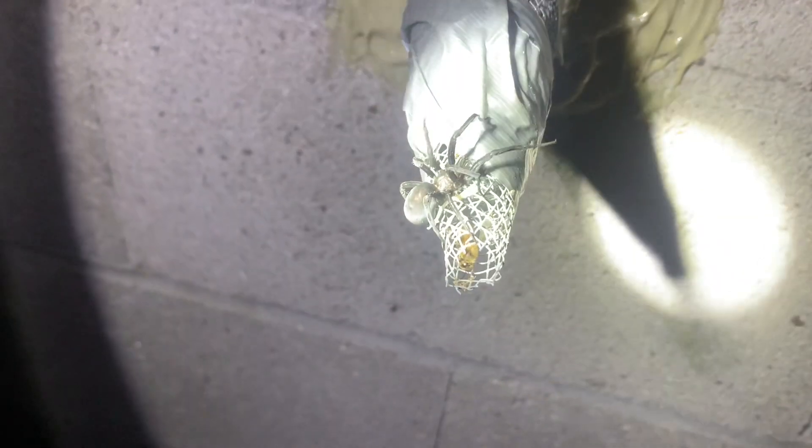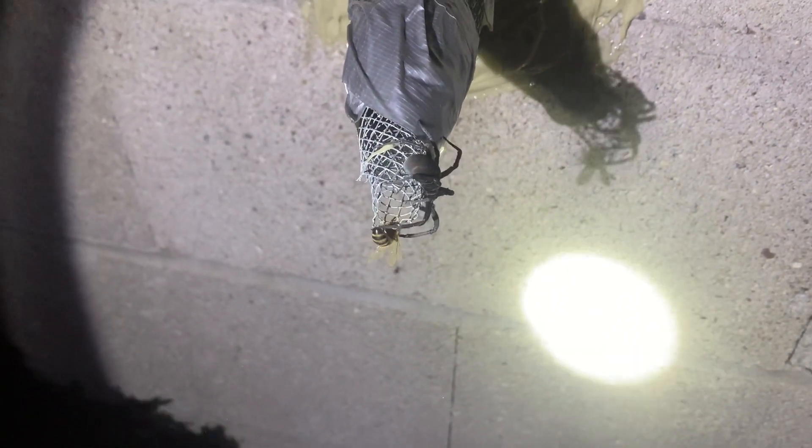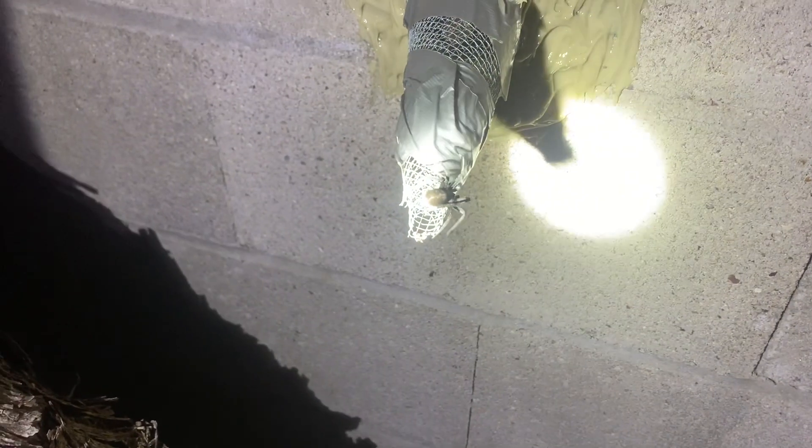Oh my goodness — she just came out. I don't see an hourglass on her. She just came out of the trap out. I don't do spiders, I don't like spiders. Look at her — I was just trying to close that a little bit more. Not fun. Okay, that was a first.